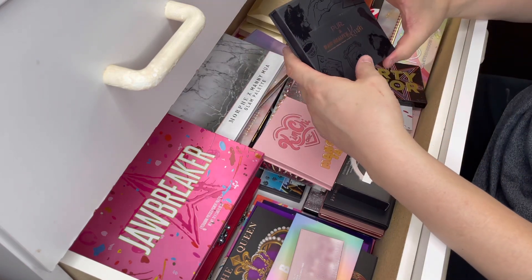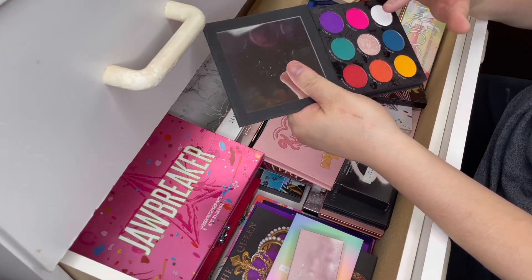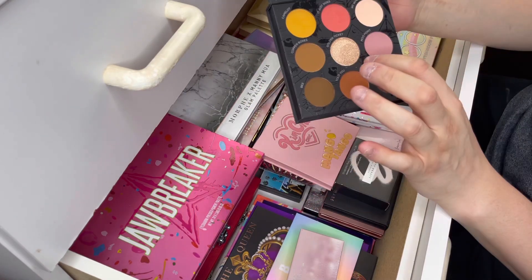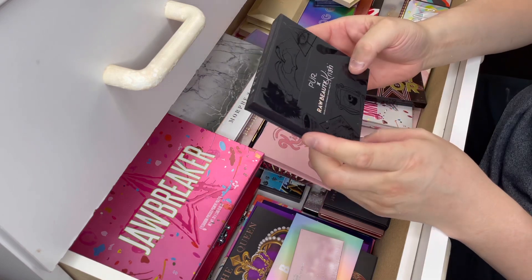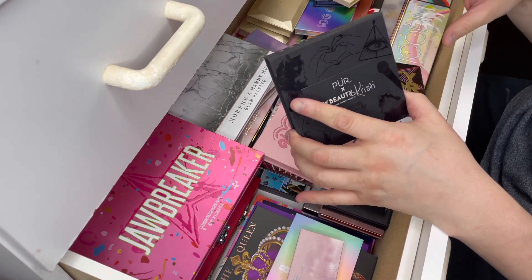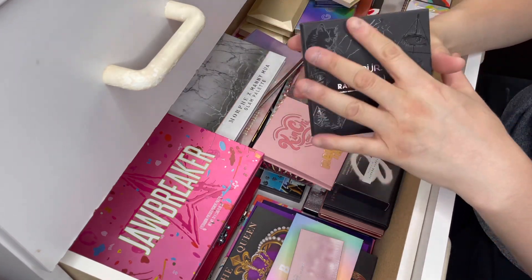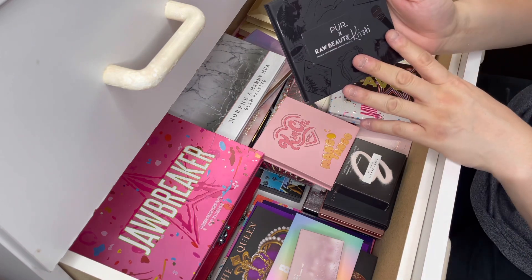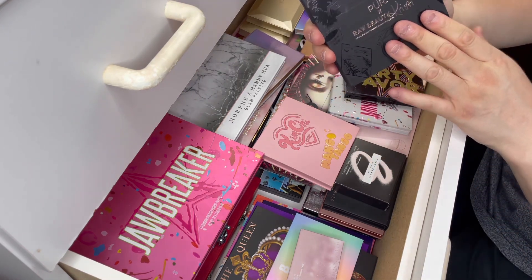Let's talk about this one. This is the Pure X Raw Beauty Christy palette. It comes with two sides — a colorful side where all of these are matte with one shimmer in the middle, and then an everyday toned palette that also has one shimmer. I really like this palette. It does only have a six-month expiry date, which is kind of short — most of mine are either 12 or 24 months. It is vegan and cruelty free. I'm going to keep this one. I love the packaging — all of these are hand-drawn by Christy herself. I actually missed out on the first launch. It was the palette that broke the internet; some people waited over eight hours in the checkout line. I got it on the restock, so I'm really happy about that.